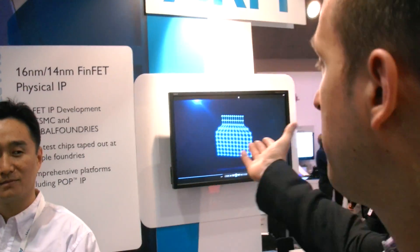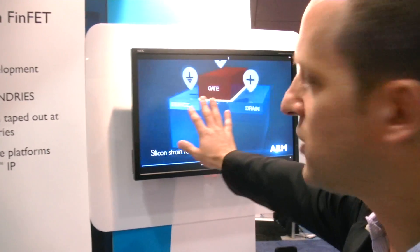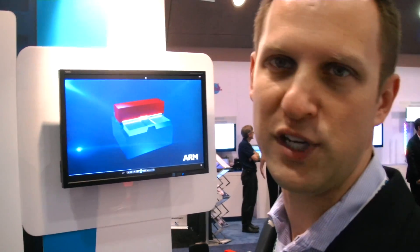That's 14 nanometer? FinFETs are going to roll out at 16 nanometer and 14 nanometer at a variety of foundries. We're showing a video here that shows the motivation for why you want FinFETs, talking about some of the limitations of planar transistors. And then we're showing models — larger-than-life models — that show how FinFETs work and give our partners some visualization.